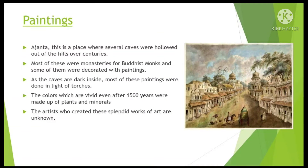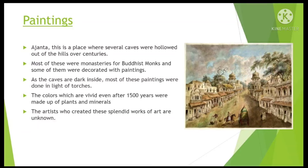Paintings — Ajanta. This is a place where several caves were hollowed out of the hills over centuries. Most of these were monasteries for Buddhist monks, and some of them were decorated with paintings. As the caves are dark inside, most of these paintings were done in the light of torches. The colors, which are vivid even after 1,500 years, were made from plants and minerals. The artists who created these splendid works of art remained unknown.